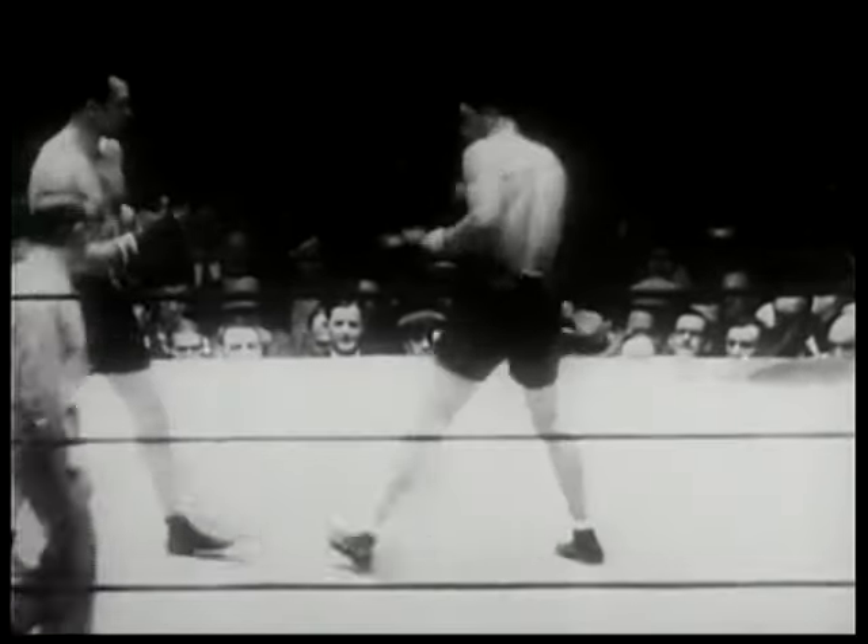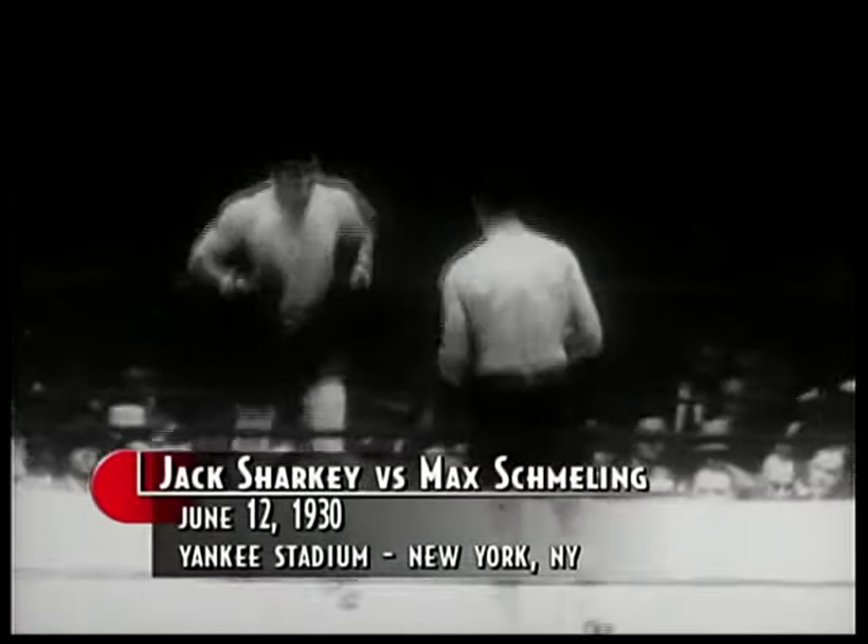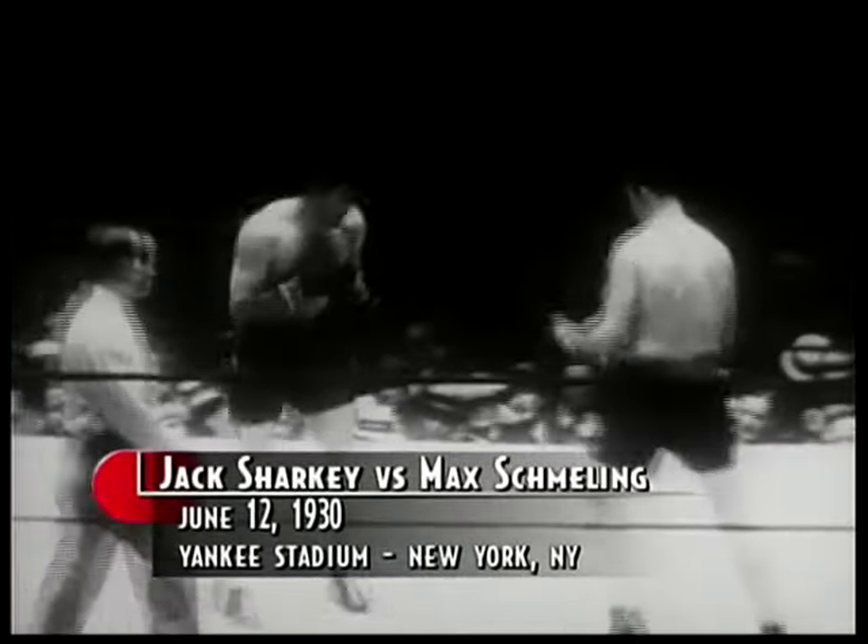Three years ago, Sharkey fought Jack Dempsey here in New York. Going into the seventh round, Sharkey was way ahead on points. But in that fateful seventh, a controversial knockout punch was landed by Dempsey, which temporarily set back Sharkey's title hopes.